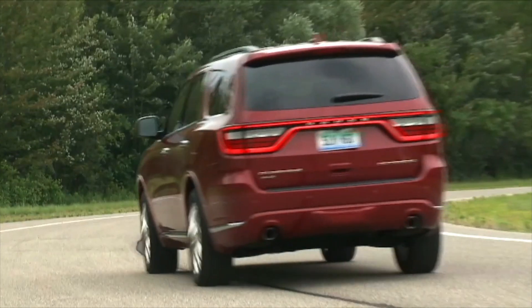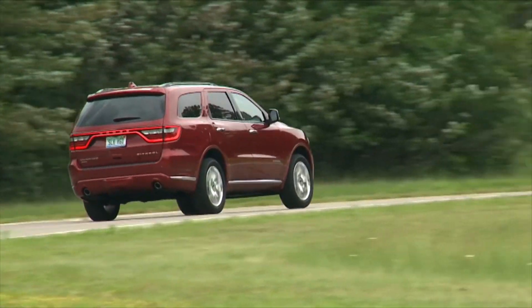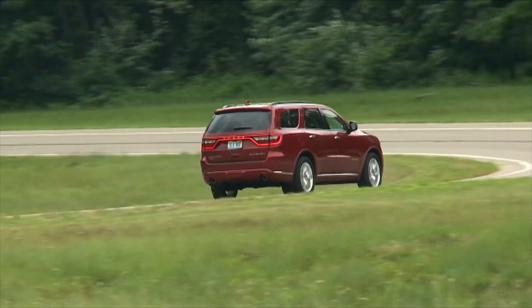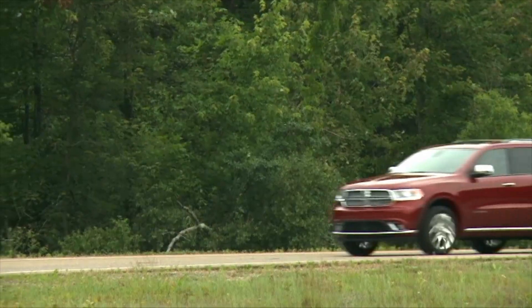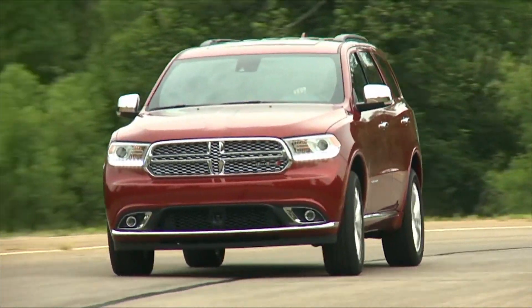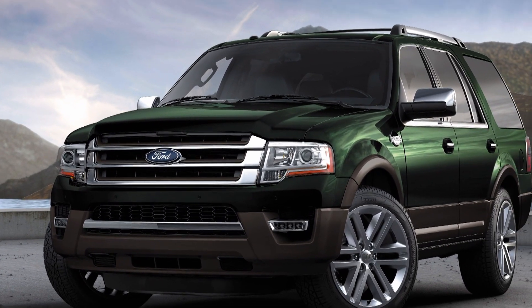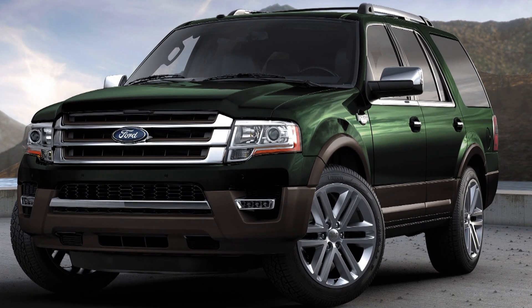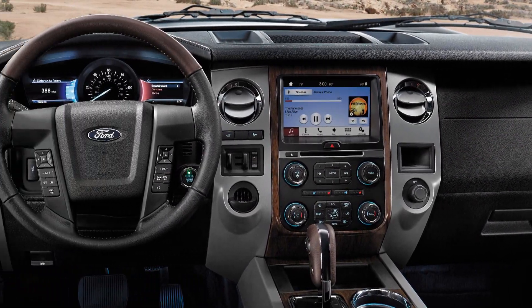Buying a roughly 2014 or newer Durango means you're getting a driveline, engine, and electronics that are highly familiar, proven, and backed by years of tweaks, updates, and optimizations that help ensure any early bugs have been ironed out. Buying a Ford Expedition of a similar vintage works to similar effect. From model year 2014, the Expedition was updated with EcoBoost power and revised looks and equipment.